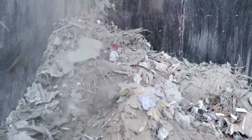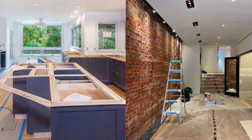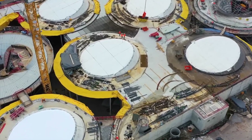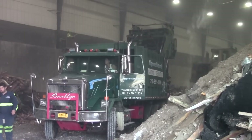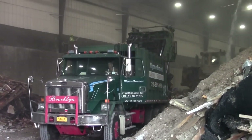Some of it comes from buildings that have been fully knocked down, while other batches arrive from smaller projects — things like home renovations, shop refits, or updated public spaces. In places like Stuttgart, where many older structures are being replaced, there's no shortage of incoming material. Once the trucks pull in, the first step is simple: unload. This is where the whole recycling process officially kicks off.